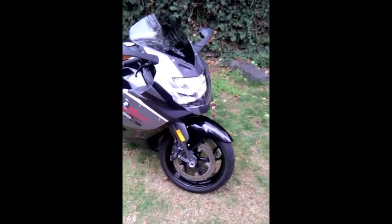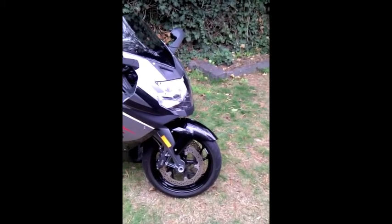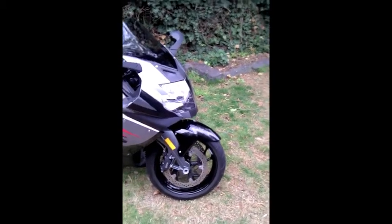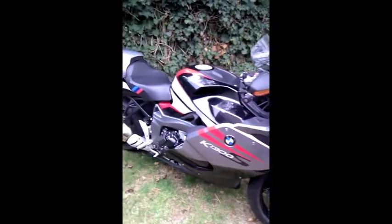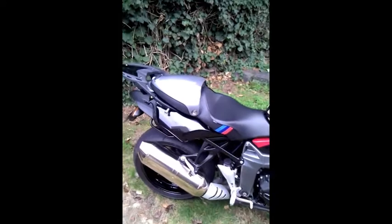Here we are. Just a quick walk around my relatively new machine. I've had it for about four or five months now. I thought I'd take the opportunity to record my current ride, especially as I've not been able to ride the last month. So I thought I'd dust her off.